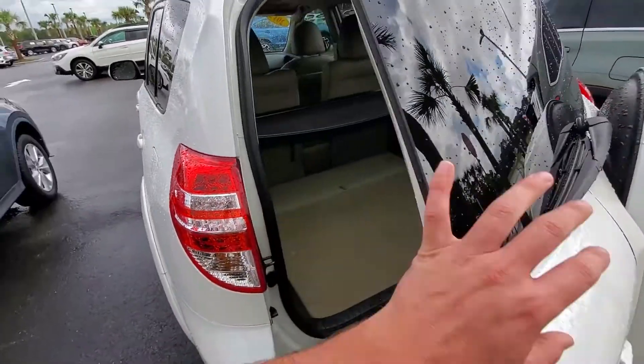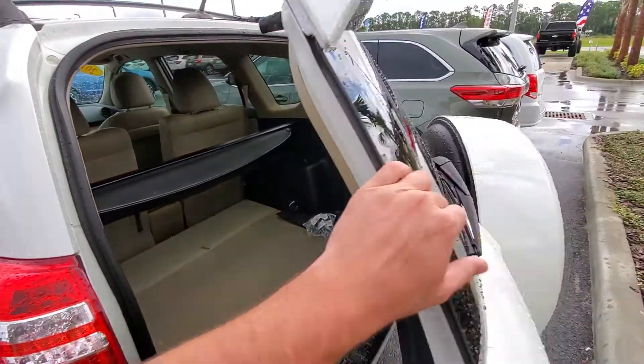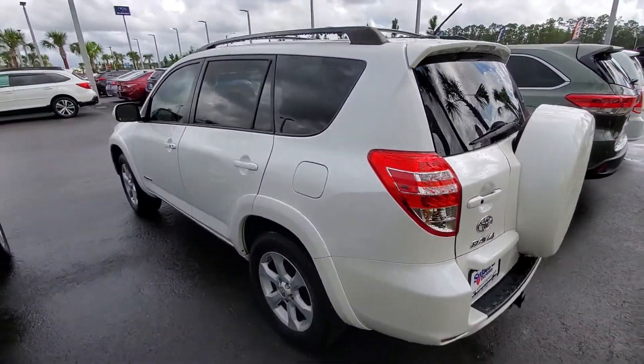I love how these swing open this way. Tons of room back here. Just a really good overall vehicle — I love RAV4s.